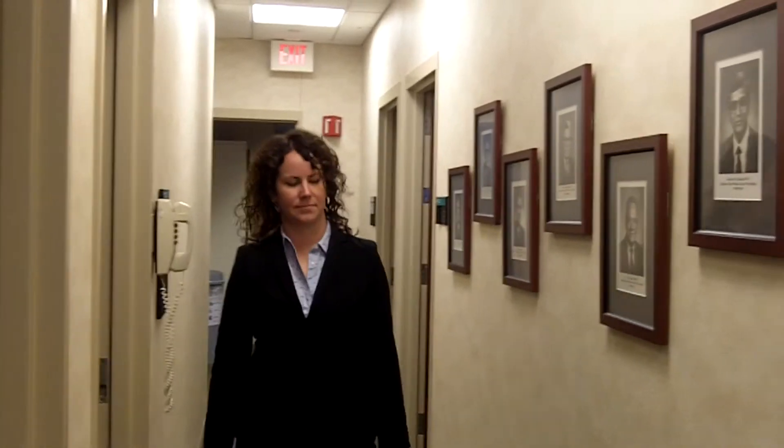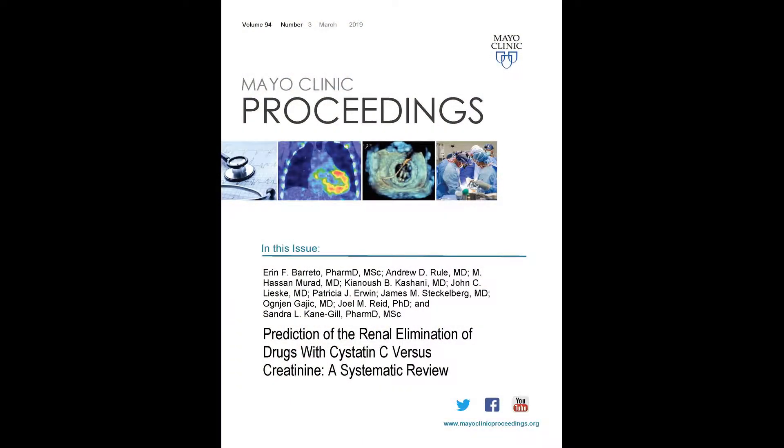Hi. Thanks for the opportunity to be here to discuss our recent article, Prediction of the Renal Elimination of Drugs with Cystatin C vs. Creatinine, a Systematic Review. My name is Erin Frazee-Bereto, and I'm a critical care pharmacist at Mayo Clinic and an assistant professor of medicine and pharmacy. I'm also a Kern scholar in the Mayo Clinic Center for the Science of Healthcare Delivery.